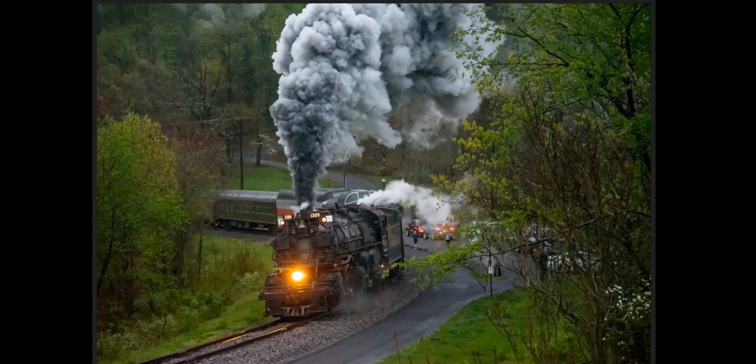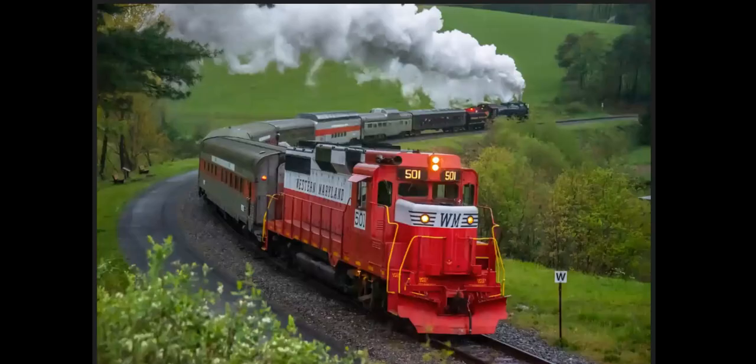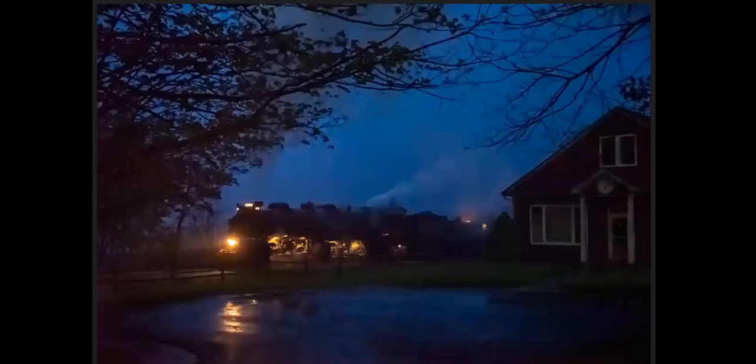It was really, really a cool shot coming around Helmstetter's Curve. Here's the going-away shot in the same location — GP30 on the back to bring the train back down the hill, since they can't turn the steam engine up in Frostburg. Then this is up in Frostburg — the train arriving. You can see it's pouring rain. And it's dark, really dark.